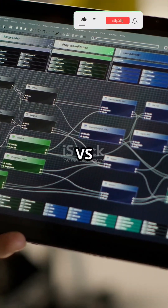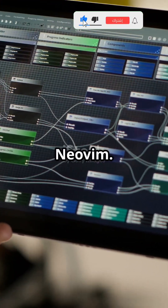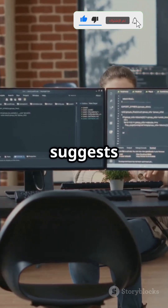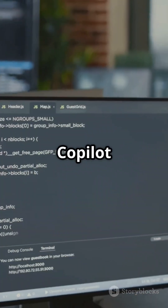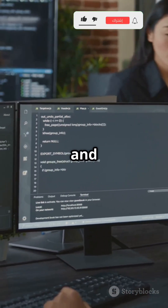As you type, it suggests entire lines or functions, making your coding faster and way more efficient. Copilot reads your code, understands what you're building, and generates real-time suggestions you can accept, tweak, or skip.